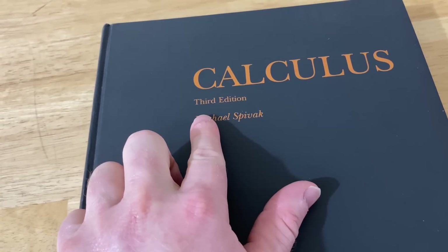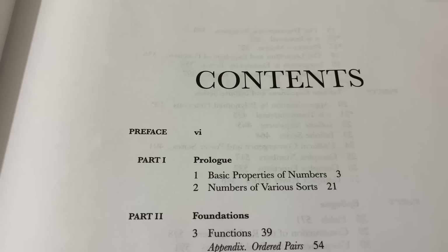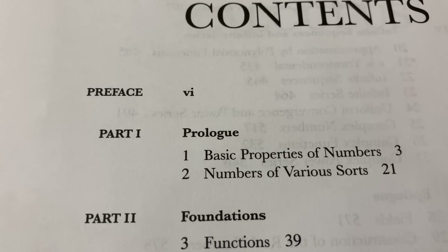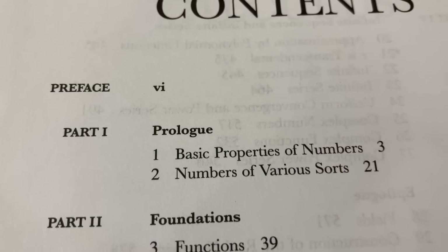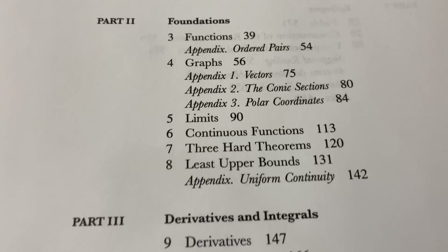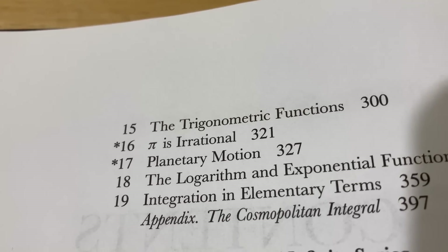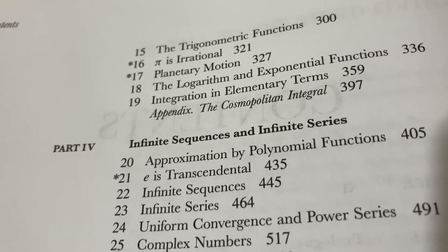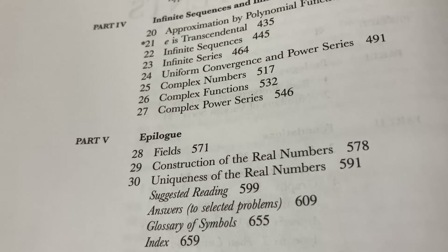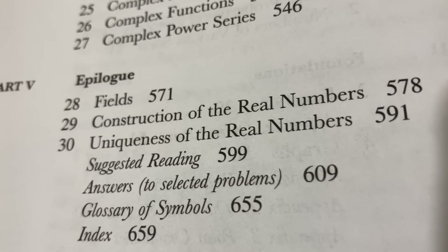It's Calculus by Michael Spivak, this is the third edition, and I'm pretty sure there is a fourth edition available now. The contents of this book are broken up into parts, and within each part you have chapters. Part 1 is the prologue, part 2 is the foundations, part 3 is derivatives and integrals, and part 4 is infinite sequences and infinite series. There's also an epilogue and answers to selected problems, so it does contain answers to some of the problems.